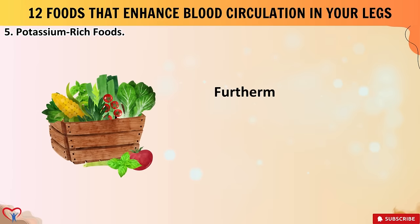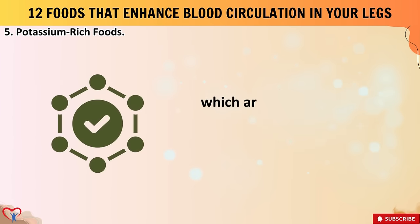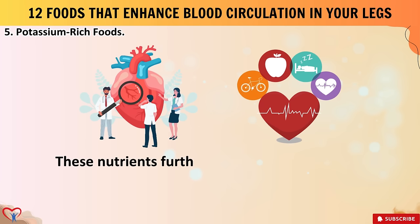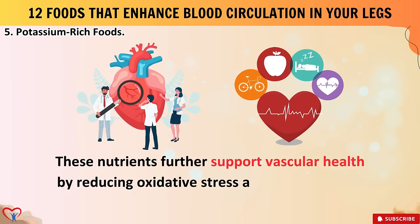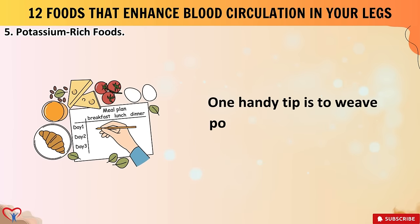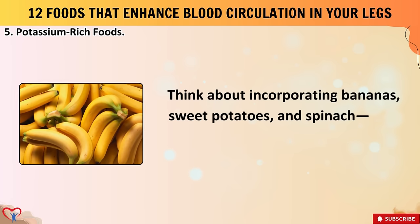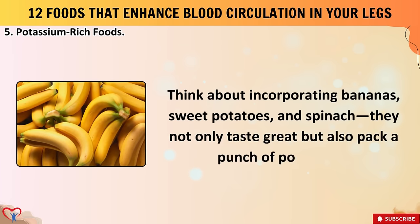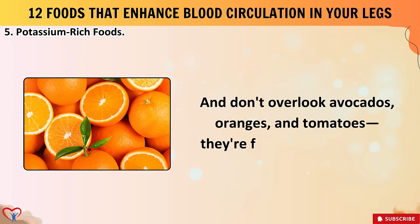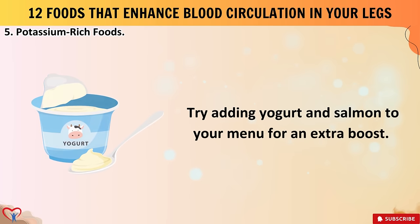Potassium-rich foods often coincide with a diet high in fruits and vegetables, which are also abundant in antioxidants and anti-inflammatory compounds that further support vascular health. Try incorporating bananas, sweet potatoes, and spinach into your daily meals — they pack a punch of potassium. Don't overlook avocados, oranges, and tomatoes, which are fantastic sources too. Adding yogurt and salmon to your menu provides an extra boost, and mixing up your choices ensures you're getting a variety of nutrients.